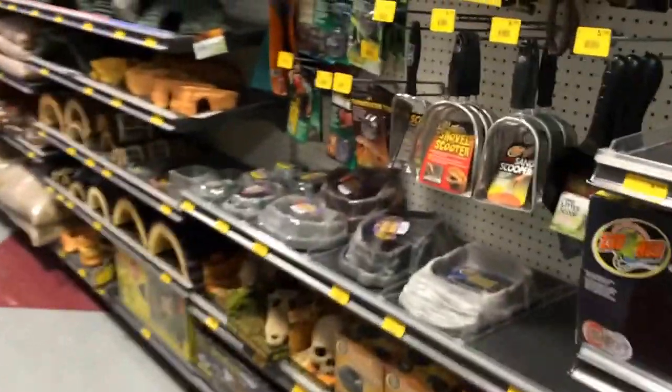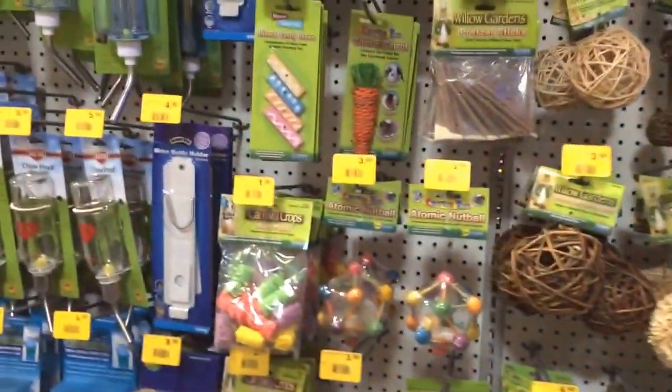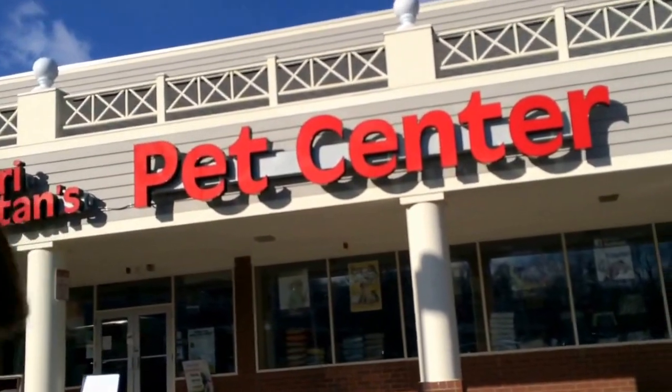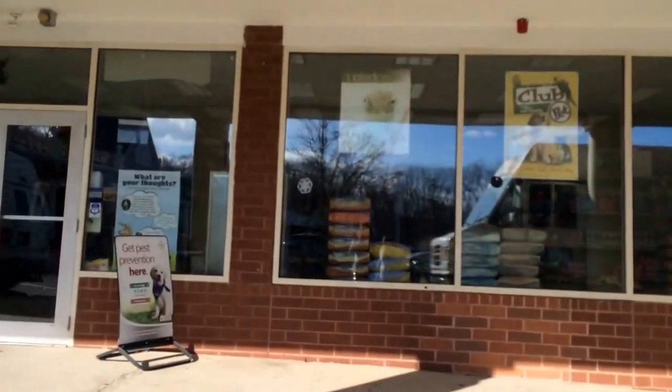Now we can go down the reptile line. Some of these would be really cute for my hammy. This will probably be one of our last stops and it's Safari Stands Pet Center. Thank you FedEx truck for being in the way. We'll go take a look around and I'll try to get some footage for you.